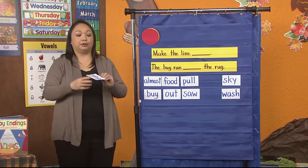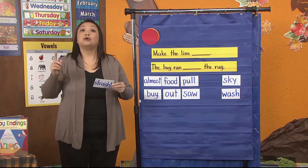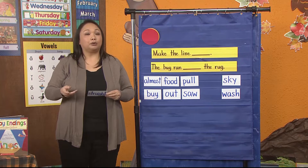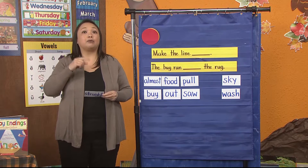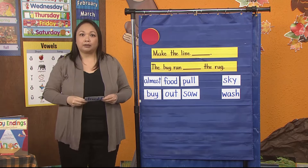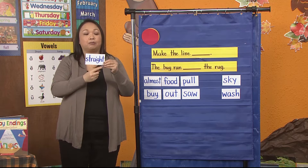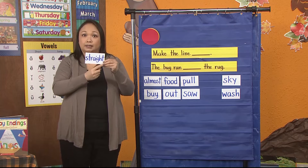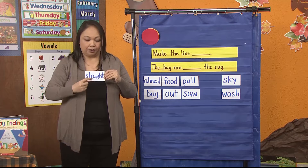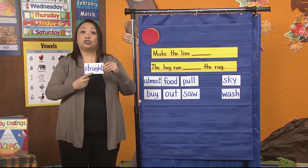My first word — and remember, when we learn these words, boys and girls, I want you to help me read and spell them. The first word is a longer word, but remember, the more we read and spell them and write them, the more our brain will remember it. Ready? The first word is straight. Help me read it. Straight. Good job. Help me spell it. S-T-R-A-I-G-H-T. Straight. Good job.